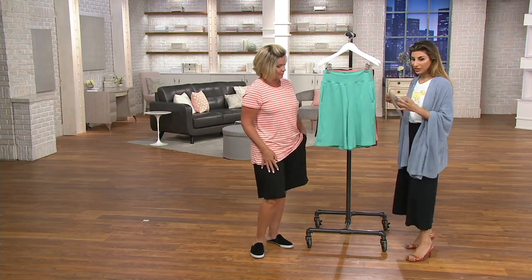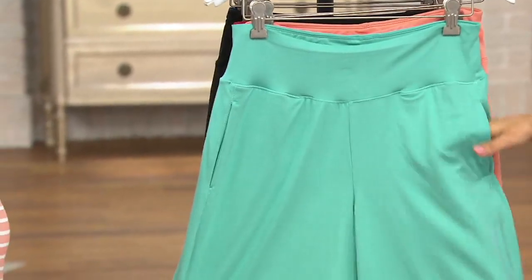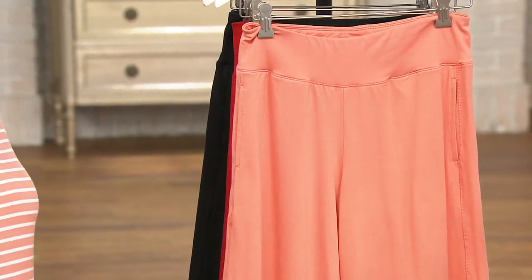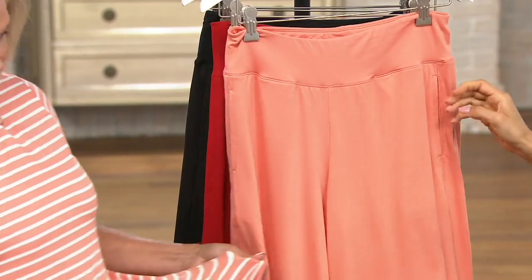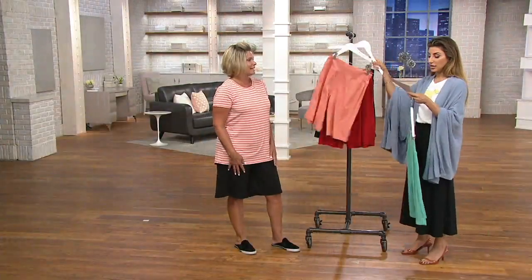Colors: Lagoon — they all have pockets, by the way. Pretty turquoise; pop that right over your swimsuit with your white t-shirt and you are ready to go. Love the Coral Haze, the color of the year, with a beautiful top like you have on. And then a fun little fashion sneaker and you're going out to lunch, hanging out, going to get ice cream, sightseeing.